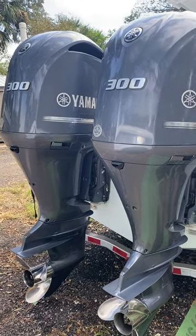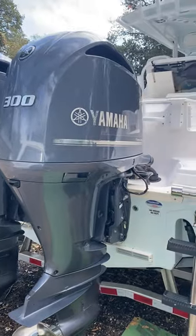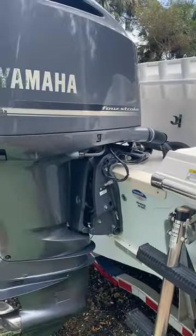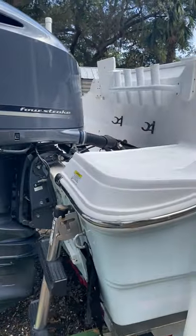Twin 300 four-strokes, 2014, with about 790 hours on it. Just had them fully serviced and they've been serviced every hundred hours since I had it.